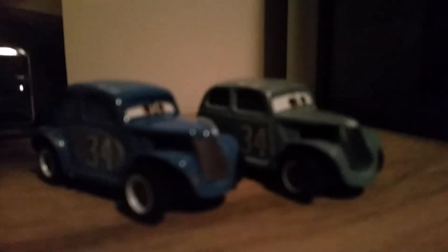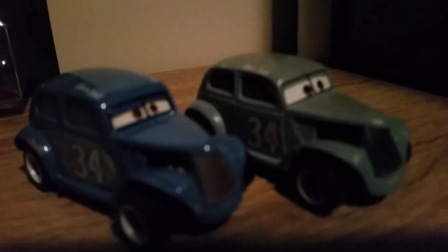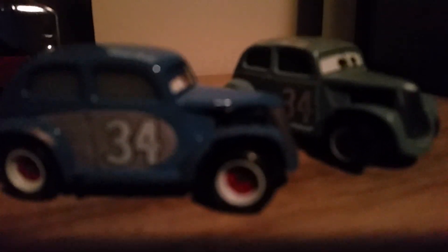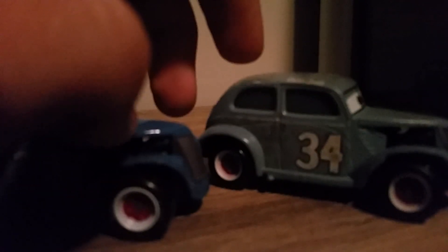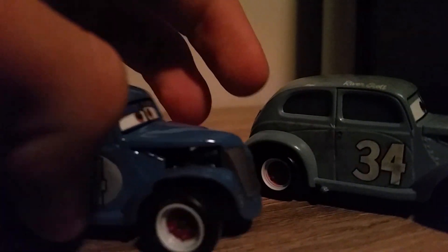Weirdly, these grey details aren't on the normal River Scott - I don't know why. He's got black tires with red rims with a white outline, which is the same as regular River Scott, and the number 34 with grey detailing.